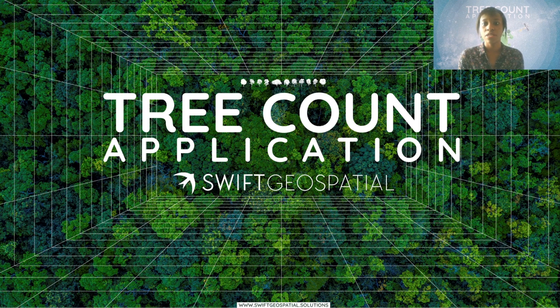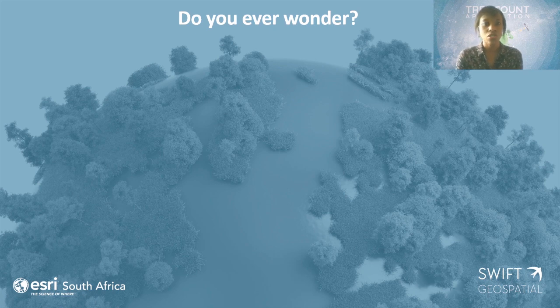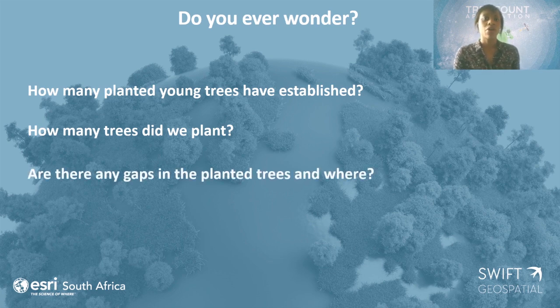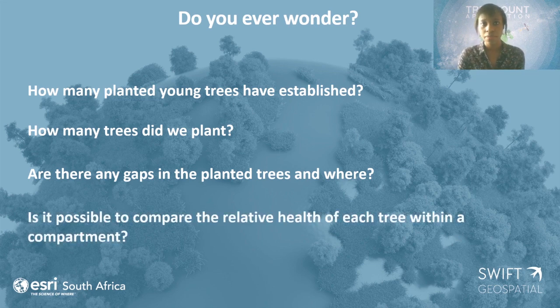We started looking at this because of various questions being asked by our clients. They wanted to know: is there a way to find out how many of their planted trees have established compared to the number they think they've planted, and did their planting occur correctly, or were there gaps in the planting? They also asked about the health of each tree — is it possible to pick that up? Especially with young trees, this is very important because at a young age they're more susceptible to pests and disease, and if you don't catch it in time you might possibly lose the whole compartment.